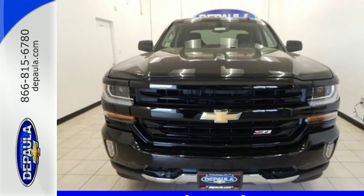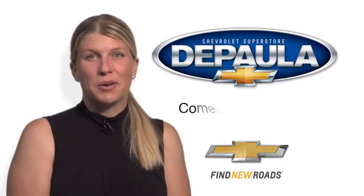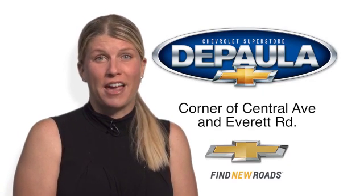Discover the reasons when you take it for a test ride today. So come see me, Cara DePaula, for value pricing and value payments.